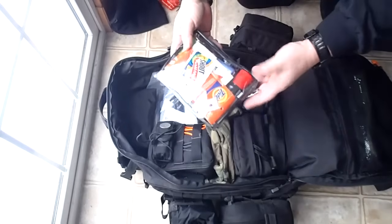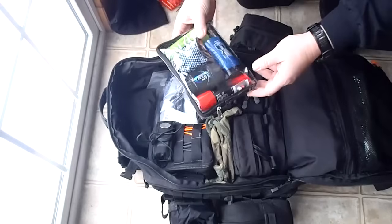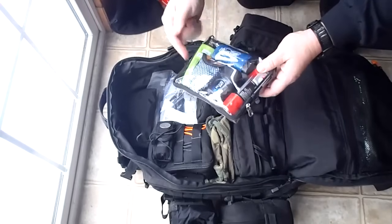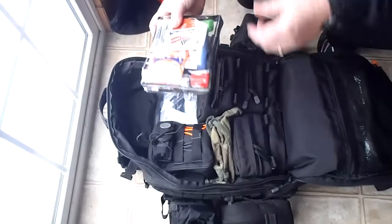Here is a loaded toiletries kit that covers just about everything - from shaving, collapsible toothbrush, micro towel, shampoo, shaving cream, tweezers, Q-tips. You name it, it's in there.